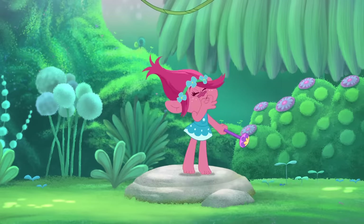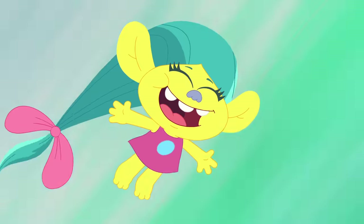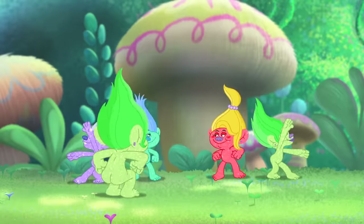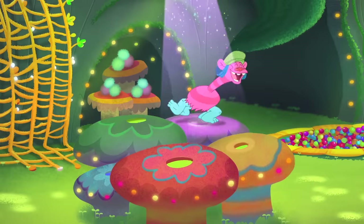Thanks for watching What They Got Right. You know another thing the Trolls team got right? Their new show called Trolls: The Beat Goes On. It's full of all the singing, dancing, and hugging you love. It's now streaming on Netflix, so make sure to click the link below to watch Poppy, Branch, and all your other favorite characters in a whole new series of musical adventures. Leave a comment below letting me know what movie I should talk about next, and click up there to subscribe to DreamWorks TV for new videos every single day. Until next time!